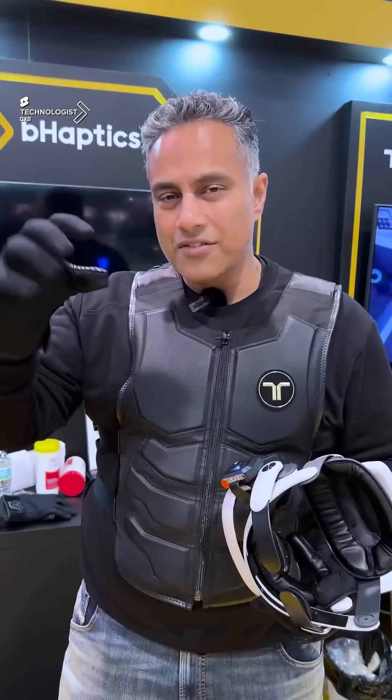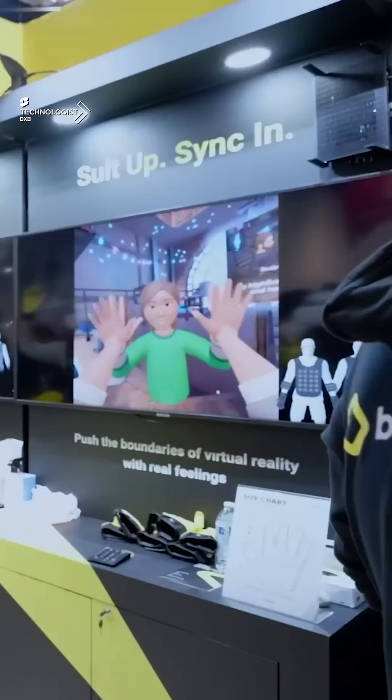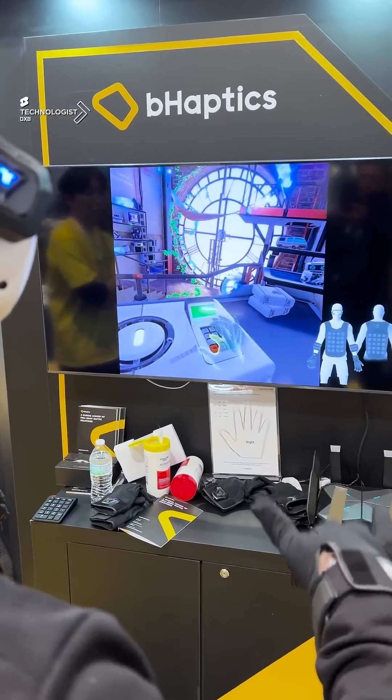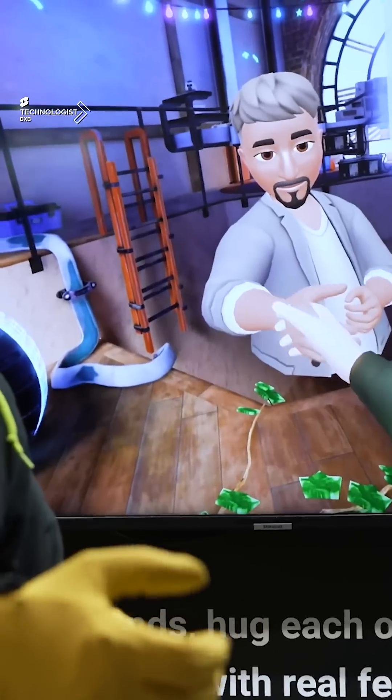The haptic gloves are what is really cool, because you can actually feel something as a response when you punch, when you hold, when you grab. There are several other firmware updates which I'm sure are going to come, which will further improve the experiences with these hardware.